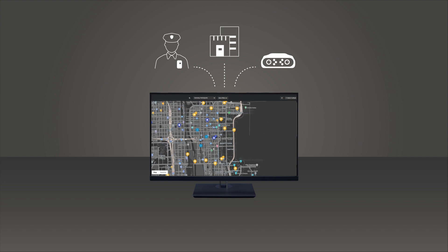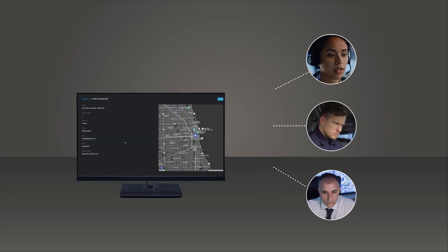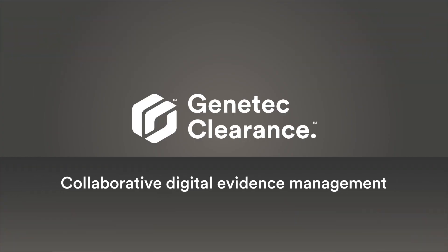It streamlines video requests, makes collaboration with various stakeholders easy, and helps you close cases faster. Genetec Clearance: collaborative digital evidence management. Start your free trial of Clearance today.